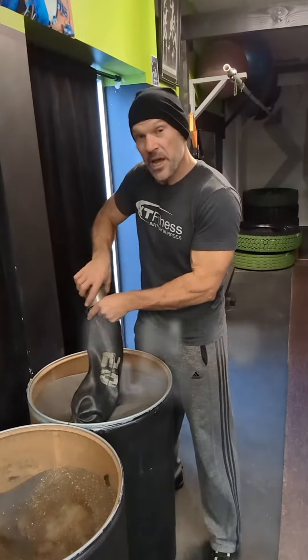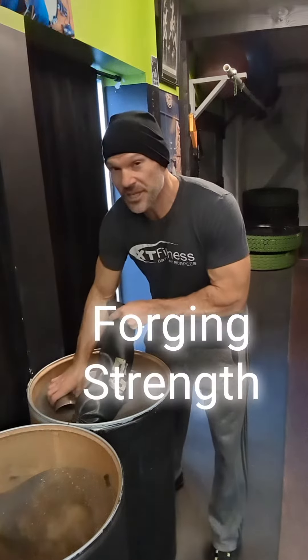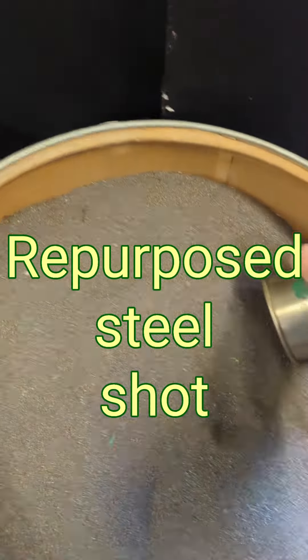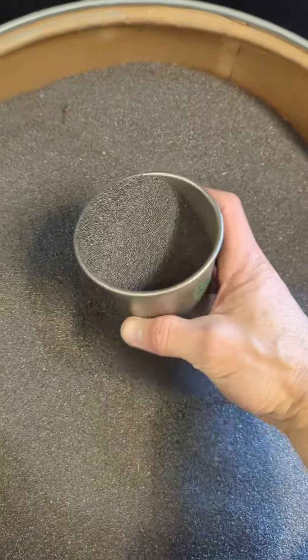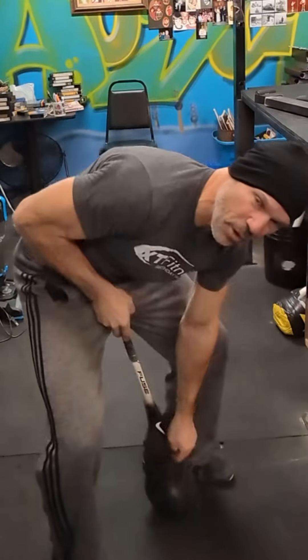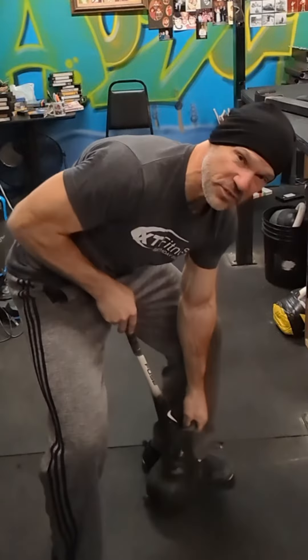Bells for recovery — reclaiming lives, forging strength. The kettlebell is an awesome piece of equipment for total body functional strength and endurance.